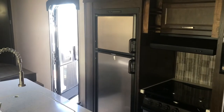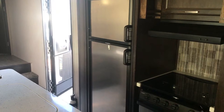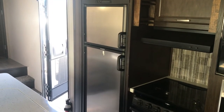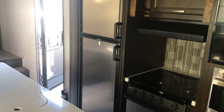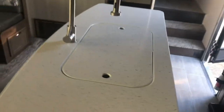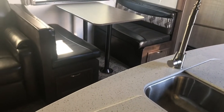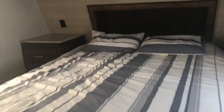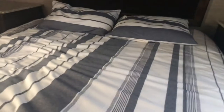You also have the Dometic refrigerator — that is the larger of the RV refrigerators — with four shelves and a freezer, and it works on propane or electric. You've got your three-burner stove, which is standard, and a nice little island kitchen with double stainless steel sinks. The countertop is a stone Corian-type material.